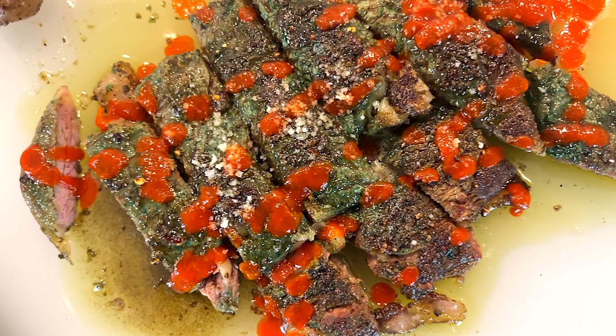Is this the world's spiciest steak? Well, Jason sure seems to think so. That's a hot f***ing steak. Let's make this damn thing.